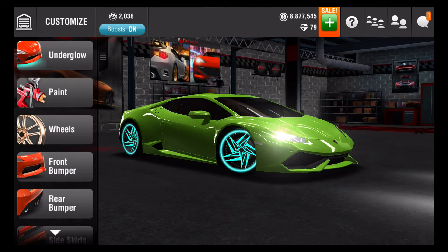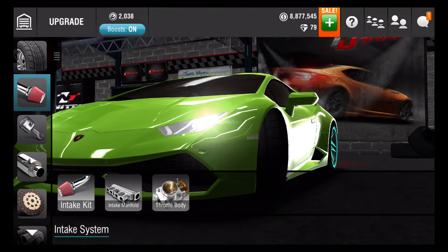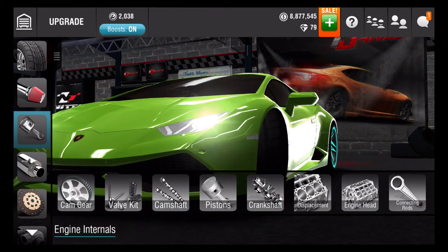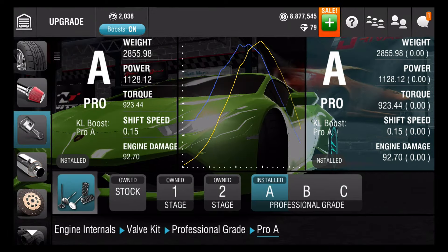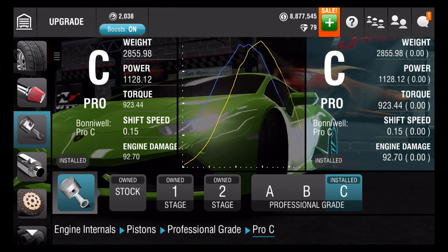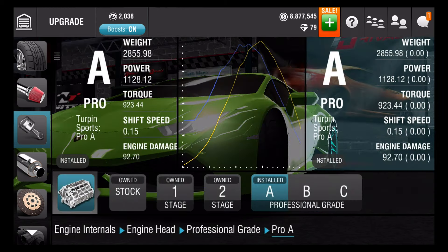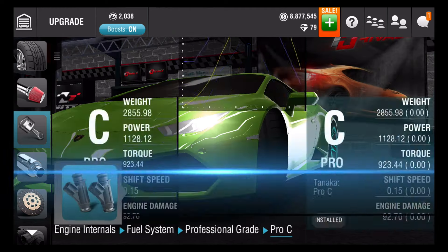Let's show you guys the other parts that are tuned. Like always, you guys, I have the best tires. Intake system: intake kit is C, intake manifold is B, throttle body is C. Engine internals: cam gear is A, valve kit is A, camshaft is B, pistons is C, crankshaft is B, displacement is C, engine head is A, connecting rods is B. And last but not least, fuel system.